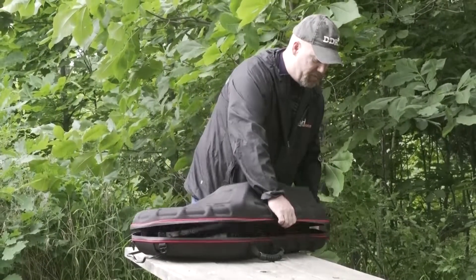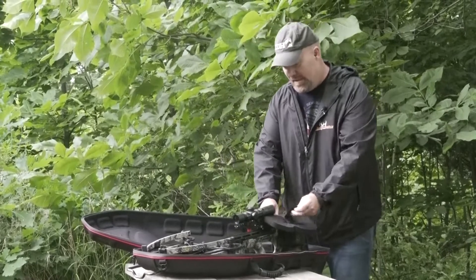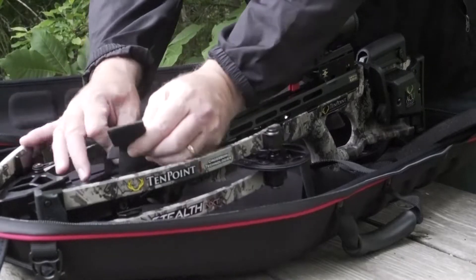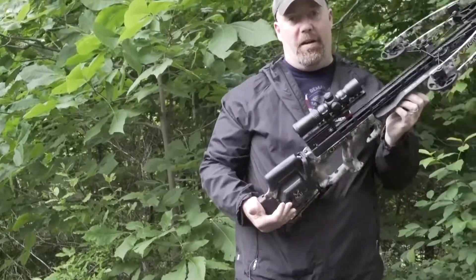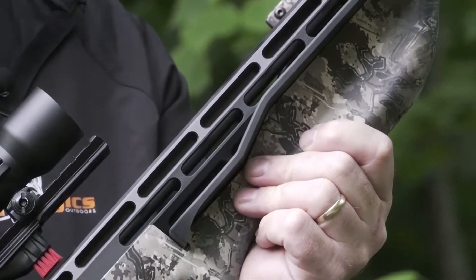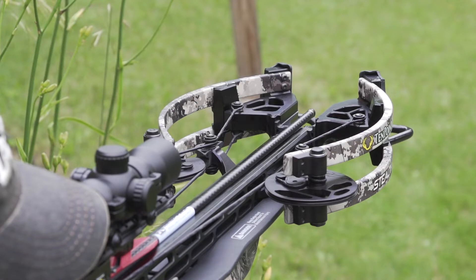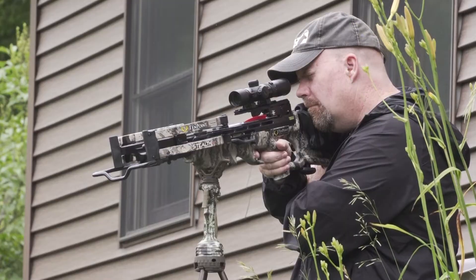We have seen some big innovations this year and they're coming in small packages. Check out the new Stealth NXT from TenPoint — this is the Cadillac of new crossbows. It's small, fast, and deadly accurate. The first thing that strikes me about this crossbow is its compactness. It's perfect for a tree stand or ground blind. When cocked, it's only six inches axle to axle, making it highly maneuverable.